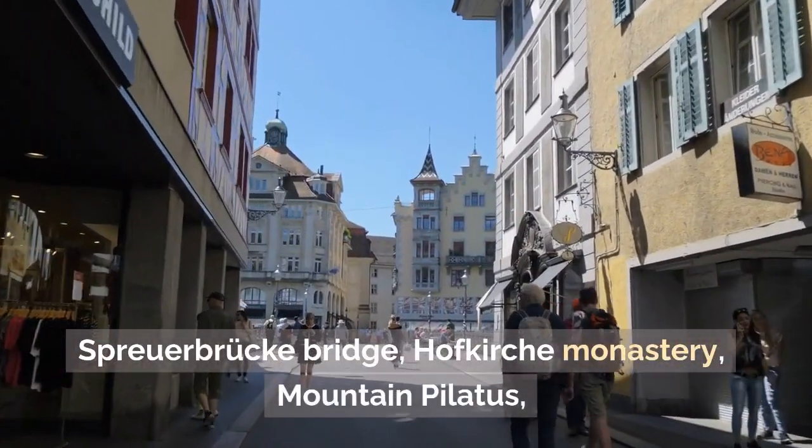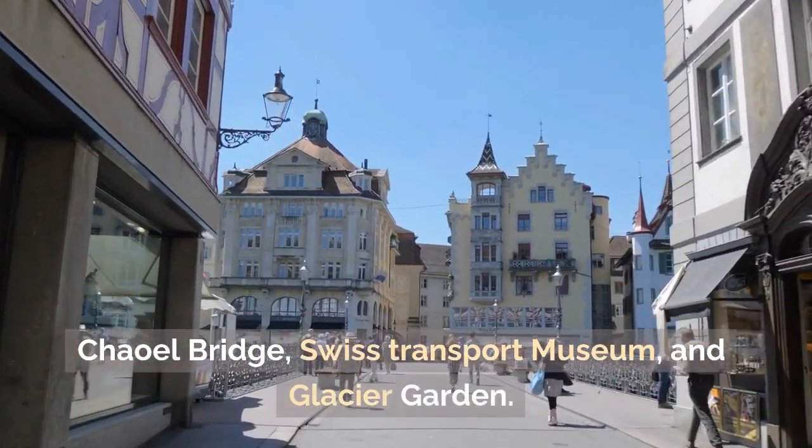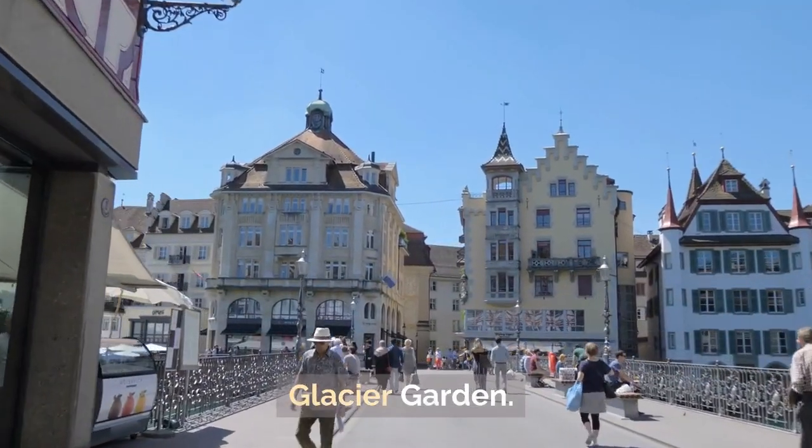What to visit in Lucerne: Spreuer Bridge, Hofkirche Monastery, Mount Pilatus, Chapel Bridge, Swiss Transport Museum, and the Glacier Garden.